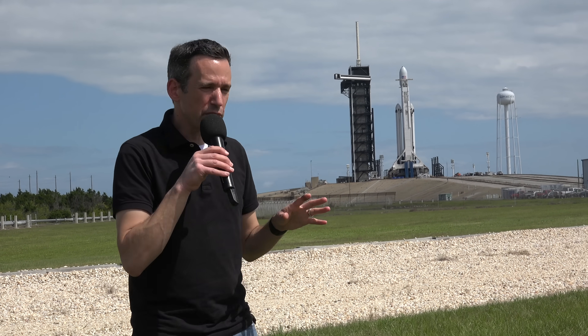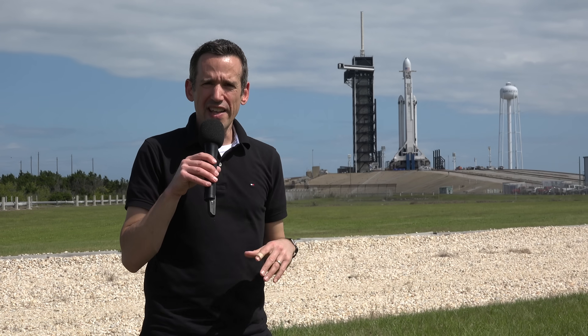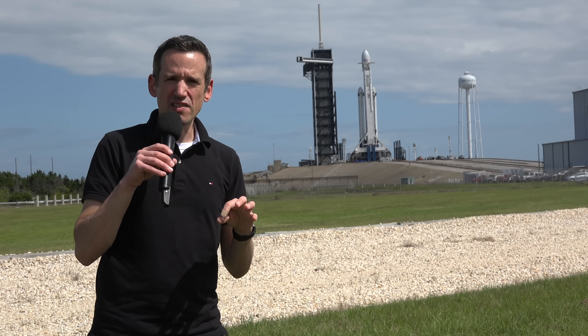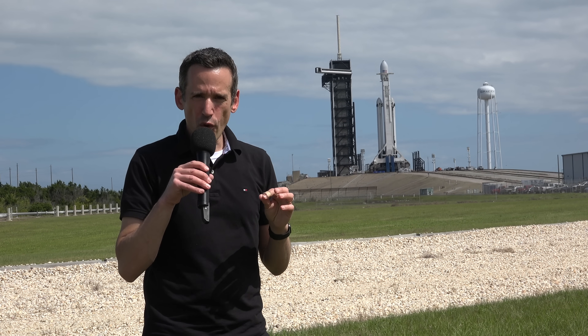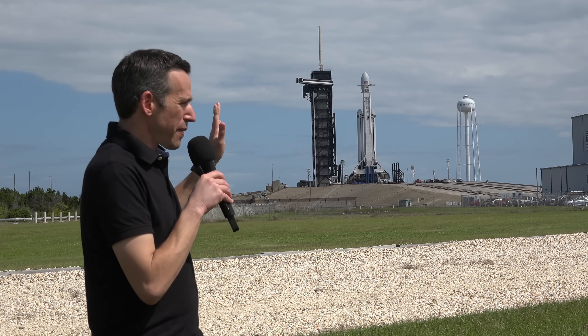It's very heavy and therefore it requires a very heavy-duty rocket to get it into space. SpaceX has been doing a lot to make these launches a lot more affordable. One of the things that this rocket's going to do is lift off the pad and then most of it is going to come back. Later today when it launches we're going to witness that from the NASA press site and we're also going to witness those cores coming back down.